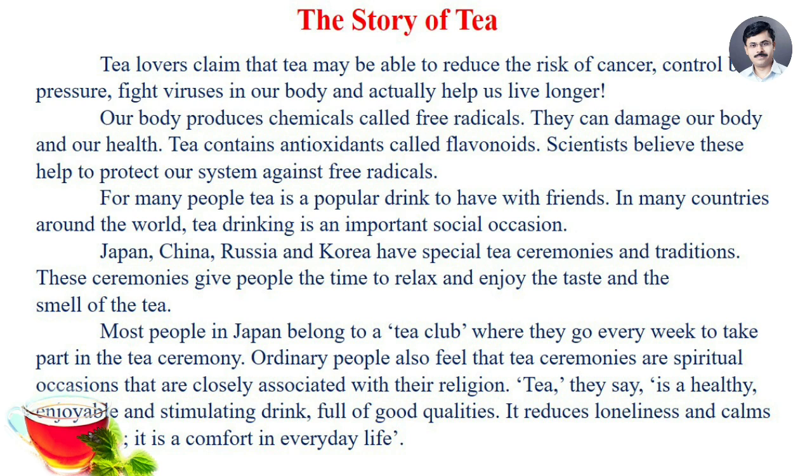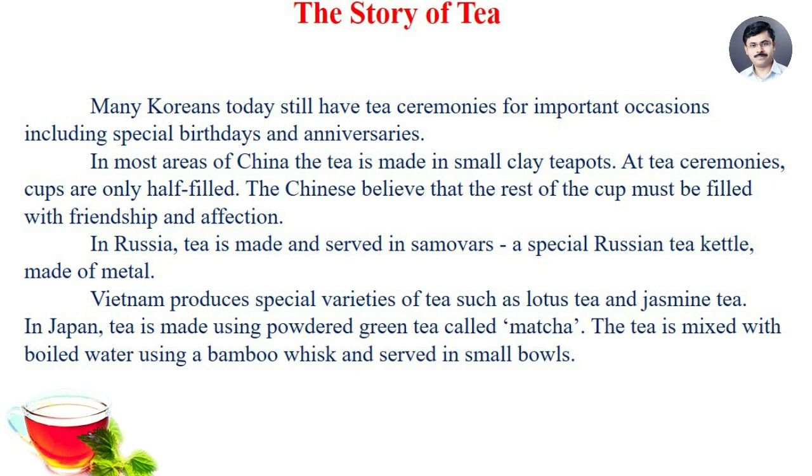Ordinary people also feel that tea ceremonies are a spiritual occasion closely associated with their religion. Tea, they say, is a healthy, enjoyable, and stimulating drink full of good qualities. It reduces loneliness and calms your heart. It is a comfort in everyday life. Many Koreans today still have tea ceremonies for important occasions including special birthdays and anniversaries. In most areas of China, the tea is made in small clay teapots. At tea ceremonies, cups are only half filled. The Chinese believe that the rest of the cup must be filled with friendship and affection.